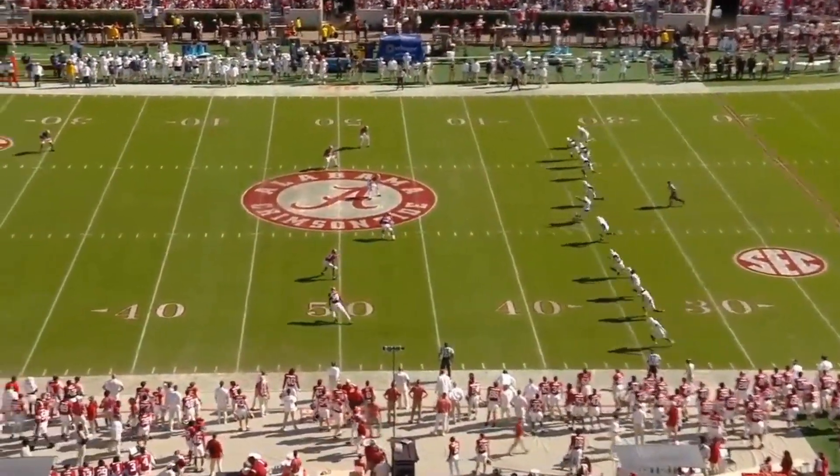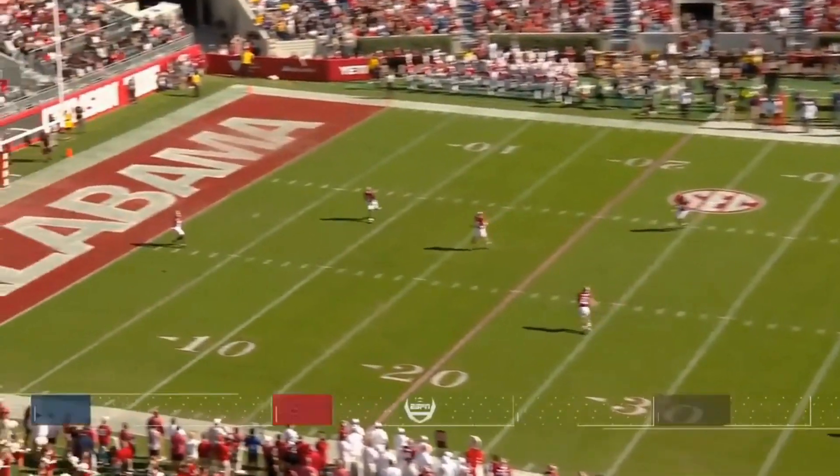Rocky, can you imagine getting your first start inside Bryant-Denny Stadium? It's amazing.